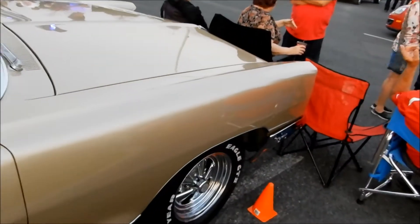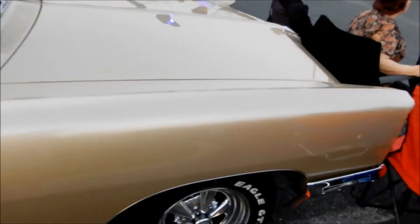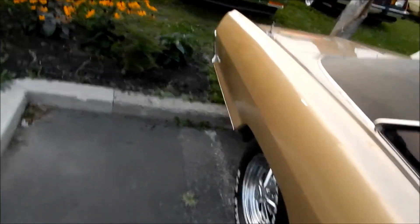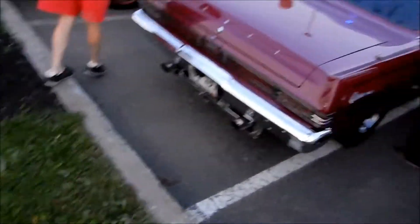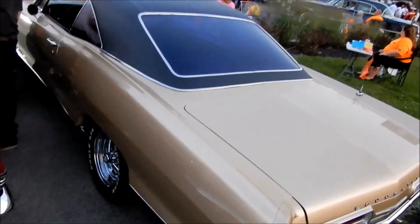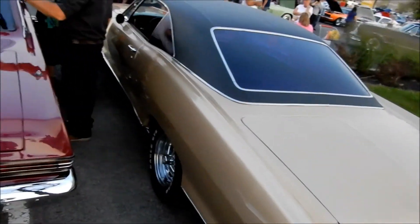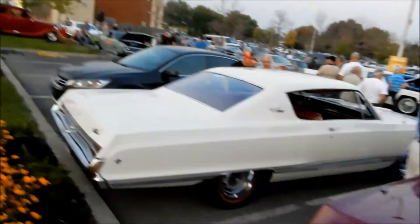I didn't want to film it because of all the people standing in front of it. I think I'm just going to attach this video onto the other Bonneville I filmed — that's it. I hate asking people to move; I'm sure they're nice people, but you can't film the whole car or even photograph it. Kind of selfish, frankly. Hey, whatever.